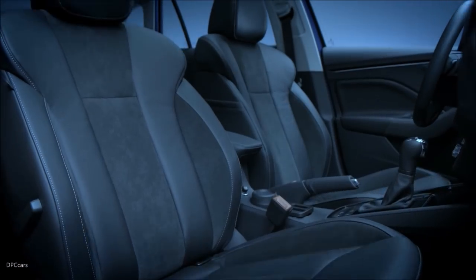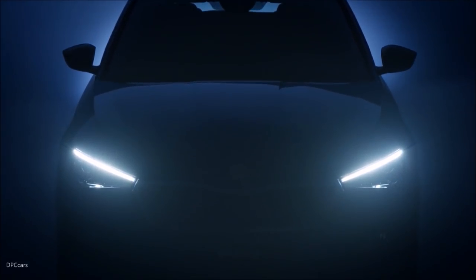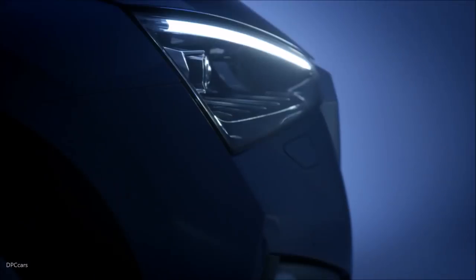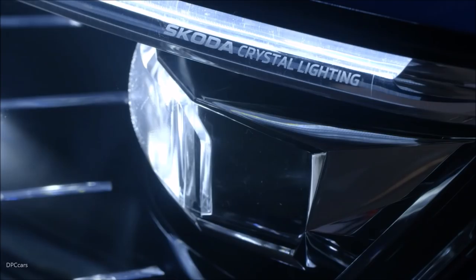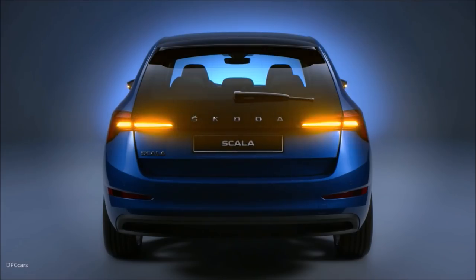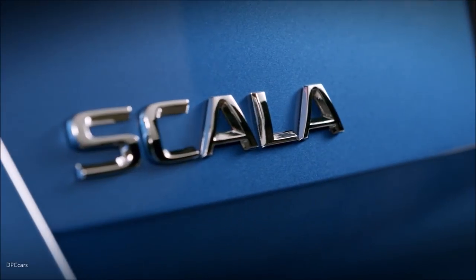The new Scala is longer, wider and taller than the Rapid Spaceback. The wheelbase is also slightly longer, and that translates into more space in the interior. Skoda says the Scala paves the way for a fresh design language we'll be seeing more of in the years to come. The compact model certainly has a few things in common with the Vision RS concept.